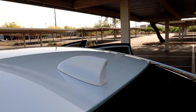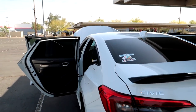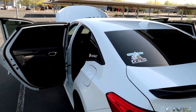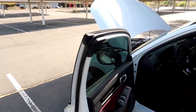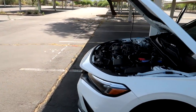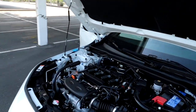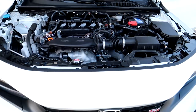And then you got your shark fin antenna. Maybe we'll do a little test to see if the exhaust sounds different in normal mode versus sports mode — we'll try that and see what happens.